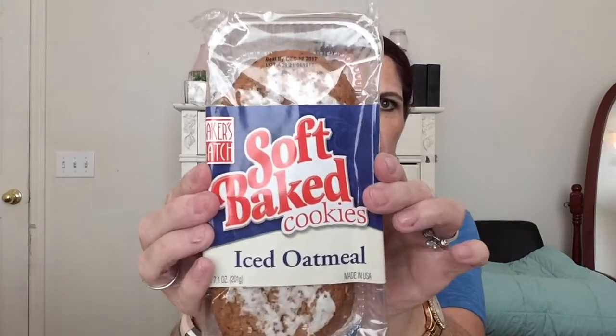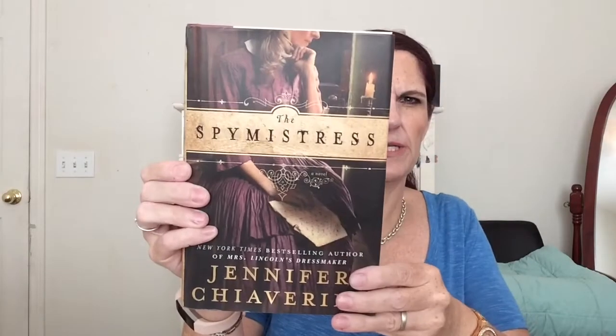At Dollar Tree I got these soft baked iced oatmeal pieces — they're really good, I've had them before. Then I found this book called The Spy Mistress by Jennifer Chiaverini — it's set in the Civil War era. I read the little flap and it sounded like a good book. I'm saving books for an empties video I have coming up pretty soon.